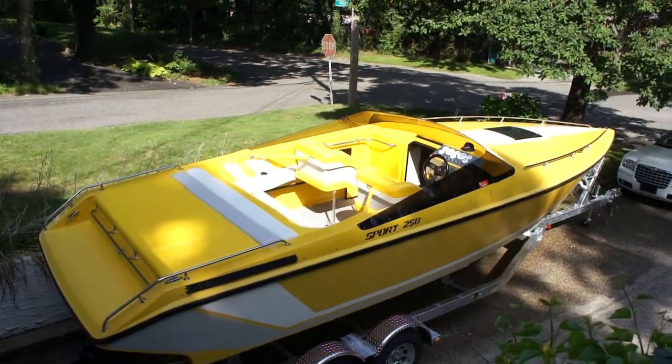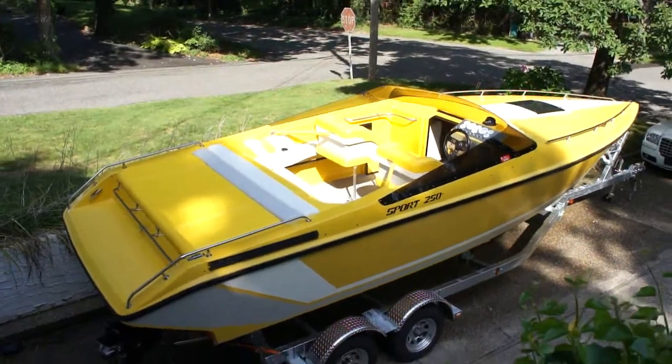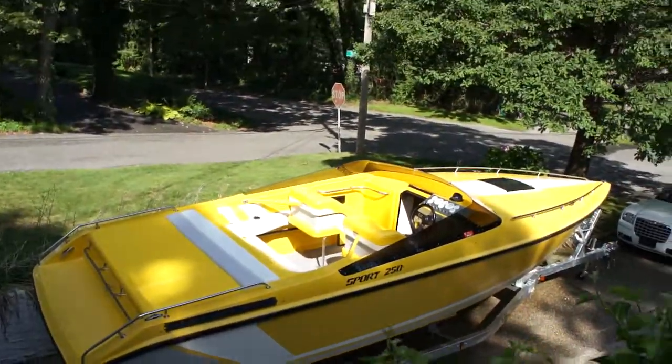Good, how are you? Good man. Some boat — holy cow. Sitting on a brand new trailer too, brand new, never saw the wood yet. Let's go check it out.